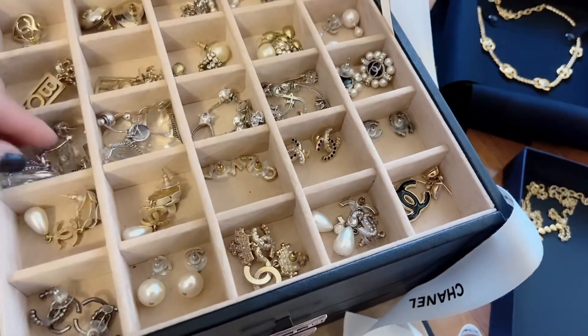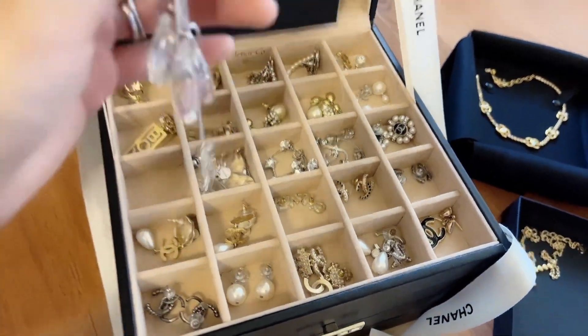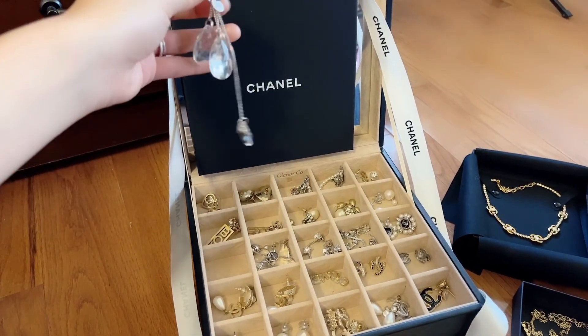These are not Chanel either but they're really cool. They're very long but they look gorgeous with a dress — a formal dress or a white dress in the summertime.